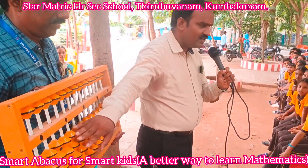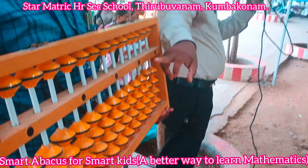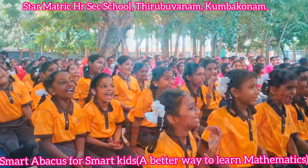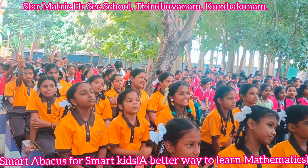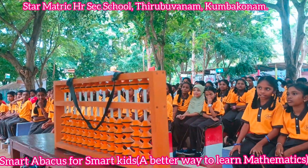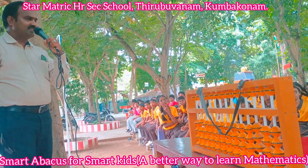When you add, you put together. When you add, you get the sum. It's taking two or more numbers and getting a greater one. Adding is called addition. When you subtract, you take away. When you subtract, you get the difference. It's taking one number from another and always getting less. Subtracting is called subtraction.